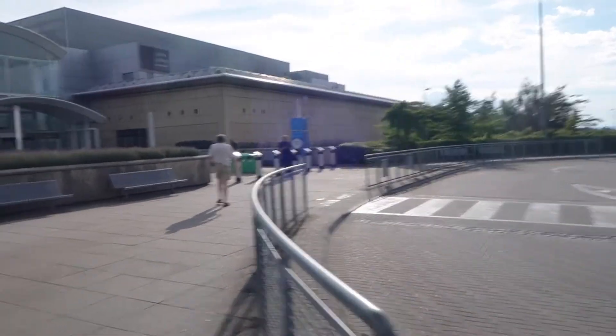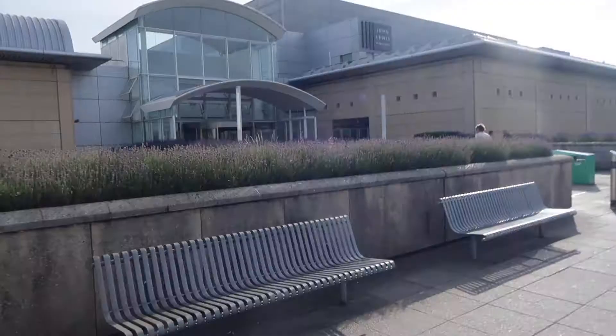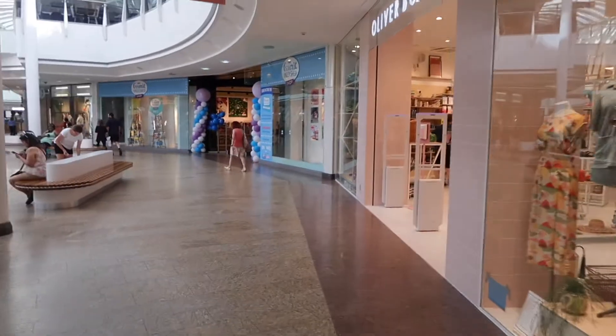Good evening. Today I brought you to a bus station — well, it's a little more interesting than a bus station. It's the Mall at Cribbs Causeway. There's a good reason for it though. If you've seen the video title, you probably already know what that is. Today is the grand opening of the Gromit Unleashed shop, so I've come down to have a look because they've got a brand new exhibition here.